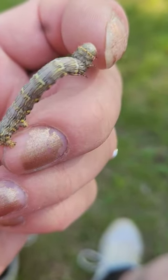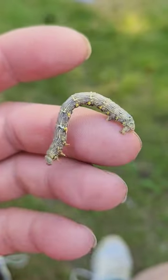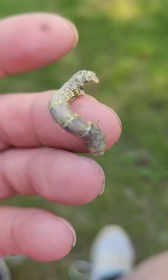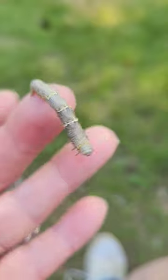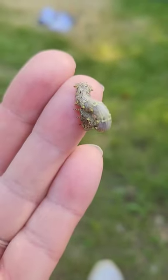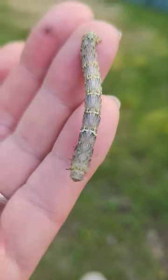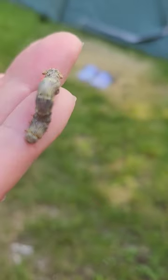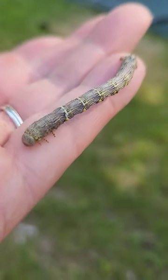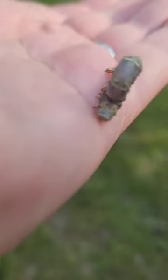Here is another type of worm — it's an inchworm, not a caterpillar, but it may very well turn into a butterfly. I don't know. I just love how they inch along. And I think it's very cool how they look like sticks — interesting looking at it. I make sense of it.